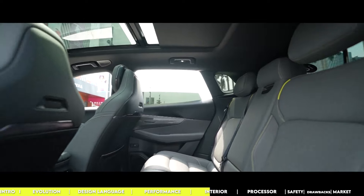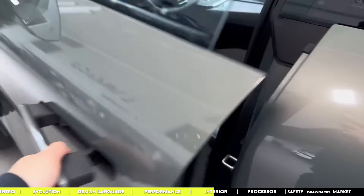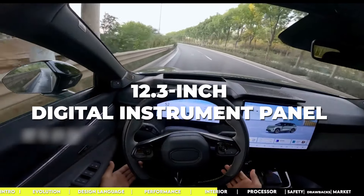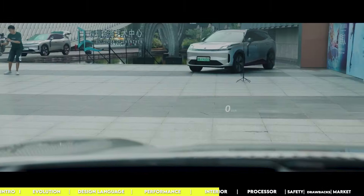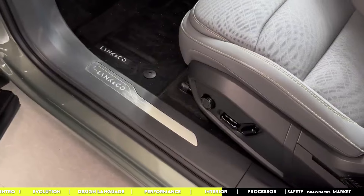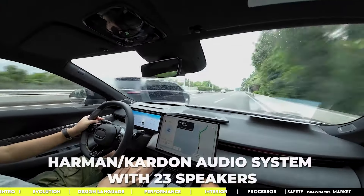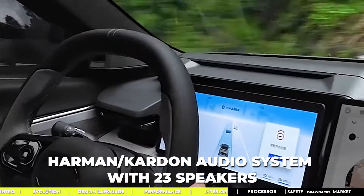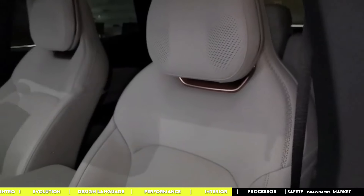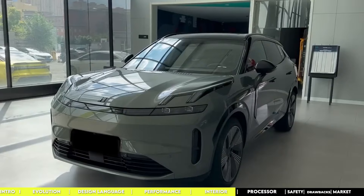Inside the 08, it's all sleek and minimalistic. The centerpiece is a massive 15.4-inch touchscreen for the media system, with physical buttons and switches cut down to a minimum. There's also a 12.3-inch digital instrument panel right in front of the driver, and the head-up display projects info as if it's floating 10 meters ahead. In the top-tier setup, you're getting Nappa leather, a 50-watt wireless charging pad, and a Harman Kardon audio system with 23 speakers. There's a facial recognition camera in the left A-pillar, and both front and rear seats come with a massage function.